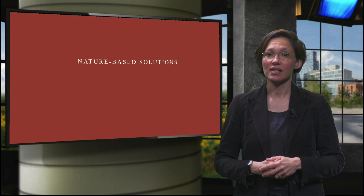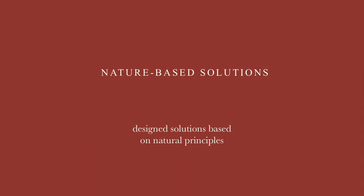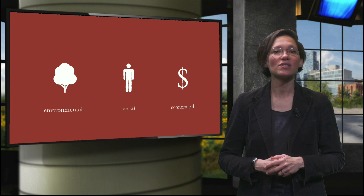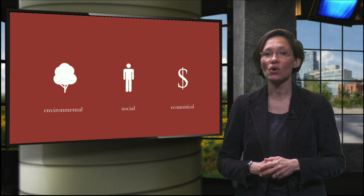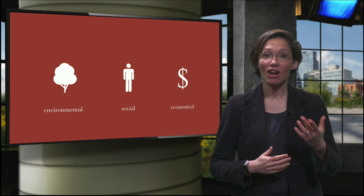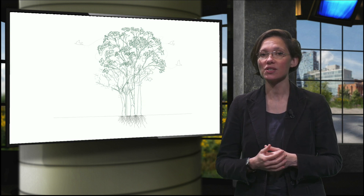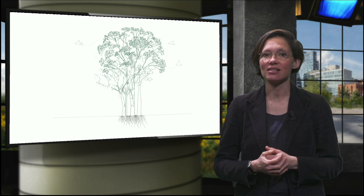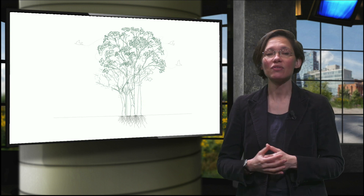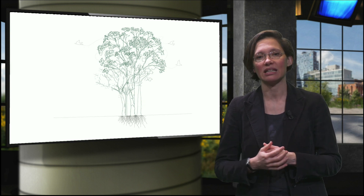Nature-based solutions, as a concept, are basically what the words imply: design solutions based on natural principles. Nature-based solutions aim to help societies address a variety of environmental, social and economic challenges in a sustainable way. They are actions inspired by or supported by nature, and they use and enhance existing natural processes. An example of a nature-based solution could already be planting a tree instead of not planting a tree.